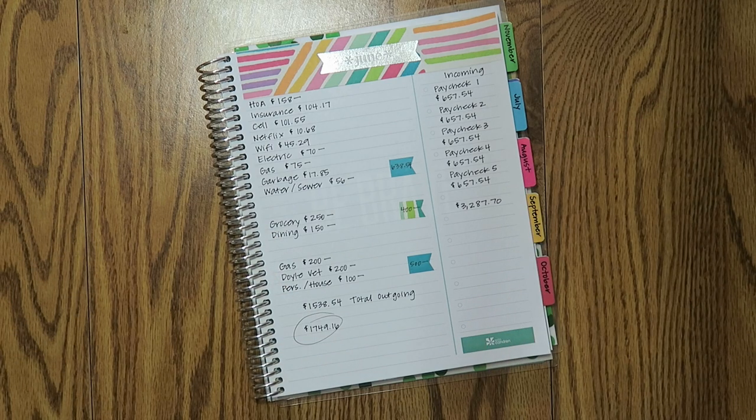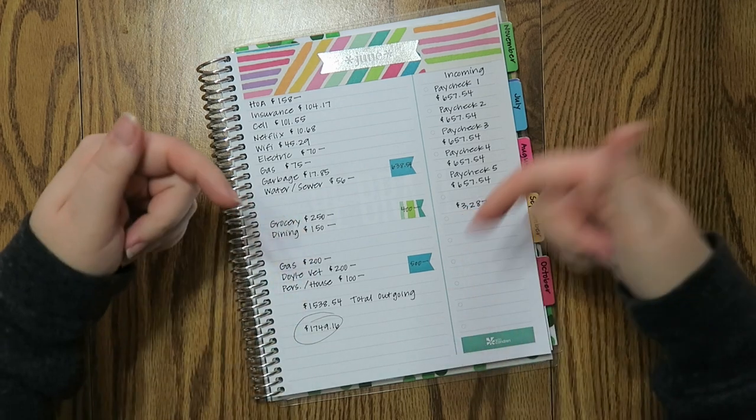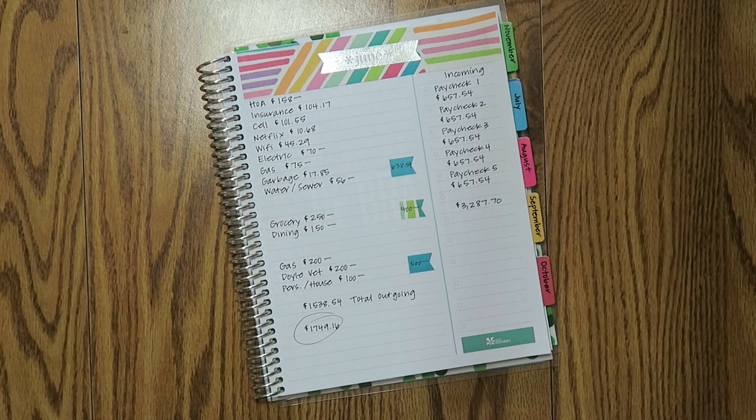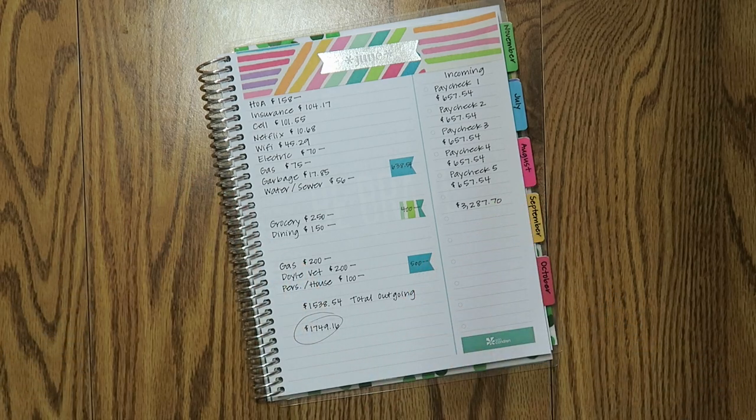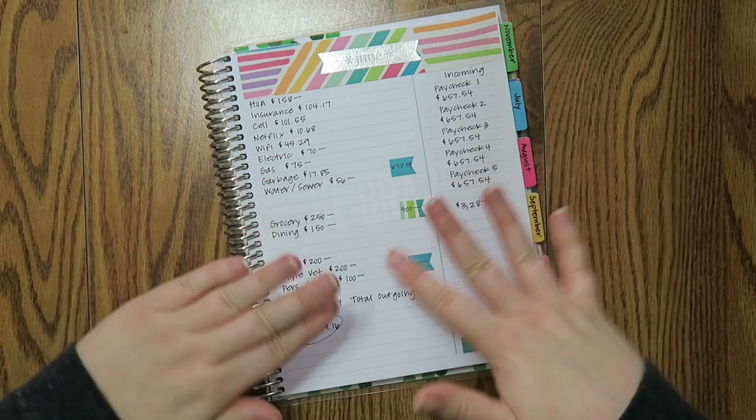That's my June budget. I hope you guys enjoyed the video. If you have any questions, feel free to leave them down below and I'll get back to as many of you as I can. All the links for the places I mentioned will be linked down below as well. If it's your first time here, make sure to subscribe — I have new videos coming out every Monday, Wednesday, and Friday. Feel free to give the video a thumbs up if you liked it, and I will see you guys in my next video. Bye, guys!